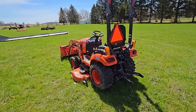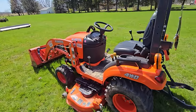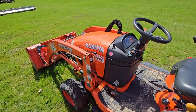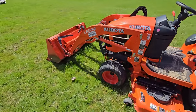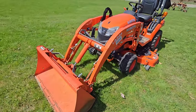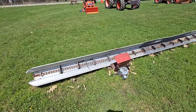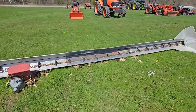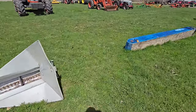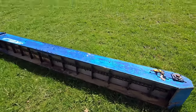Here we've got a four-wheel drive Kubota BX-2680 with a skid steer attachment in the front — nice unit. Here we've got an elevator. We've got another elevator, a wooden one.